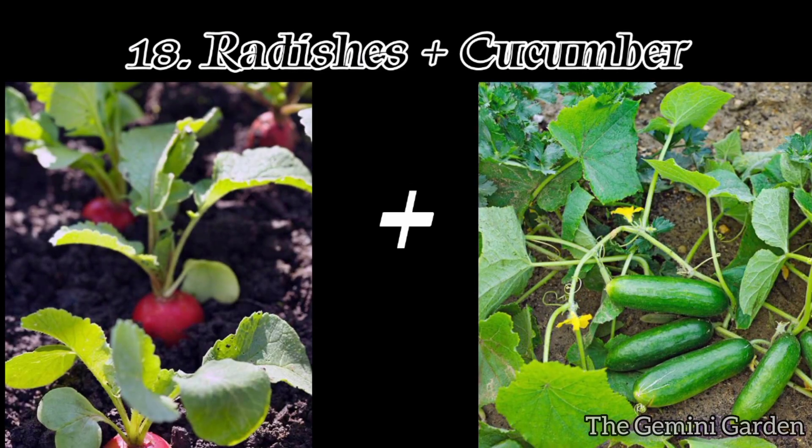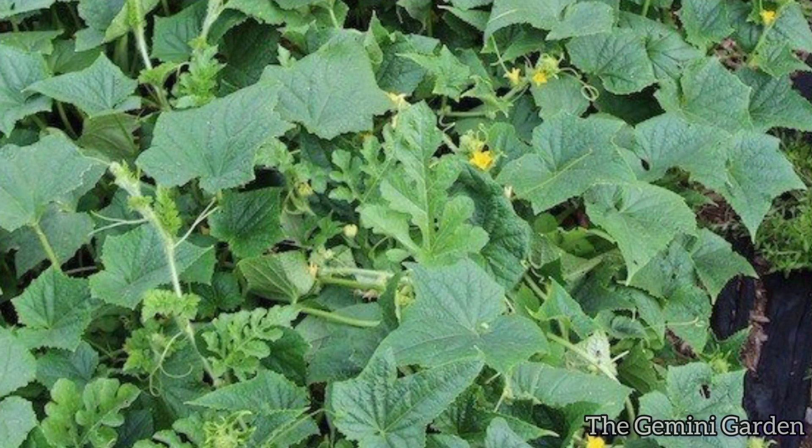Number eighteen: radishes and cucumbers. Radishes help repel cucumber beetles and provide a natural, fast-maturing companion for edible or ornamental cucumber varieties.